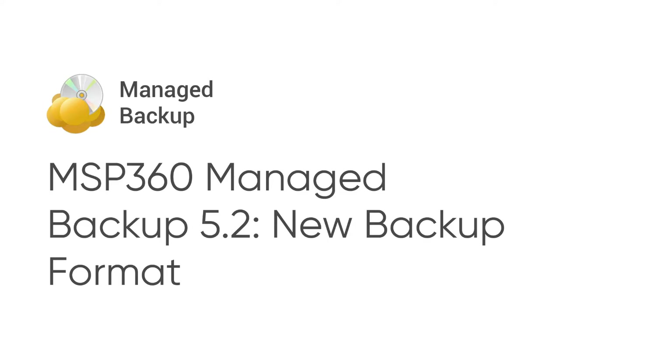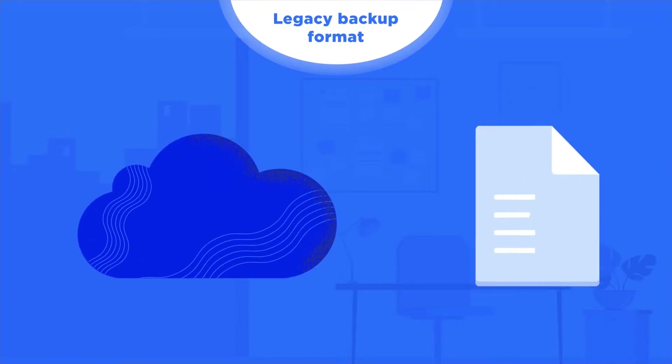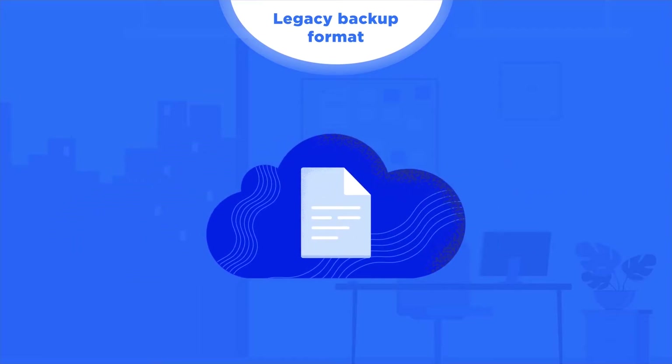and significantly decrease the time to restore. Legacy backup solutions available today are just uploading files directly to storage — they send files piece by piece, which works great. However, MSP360 has found a way to improve the efficiency and security of the backup.